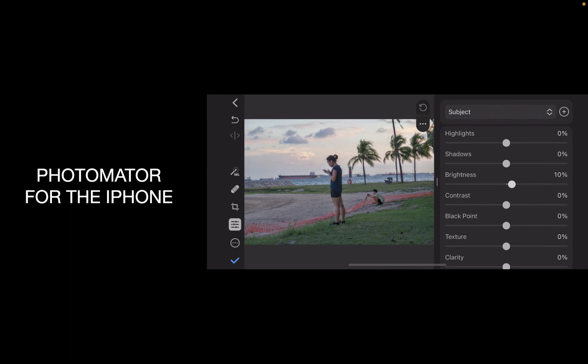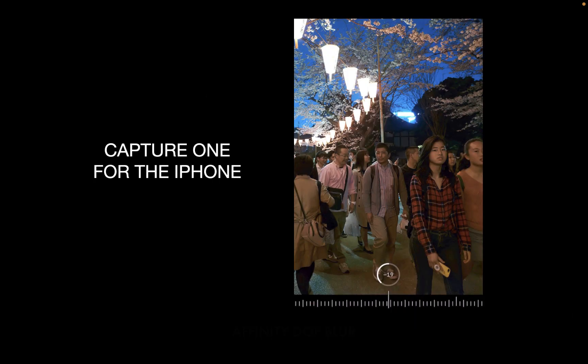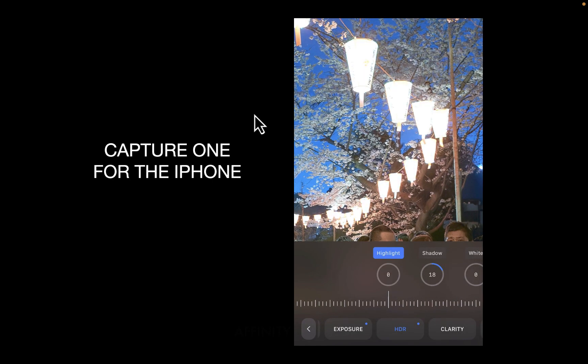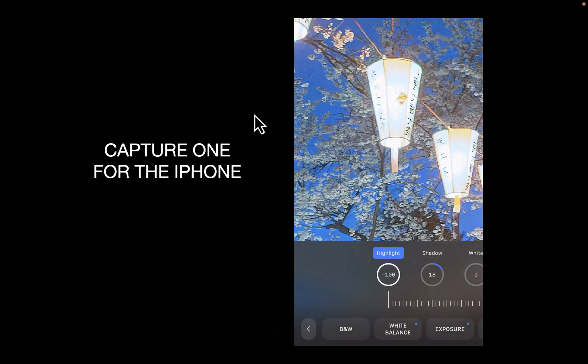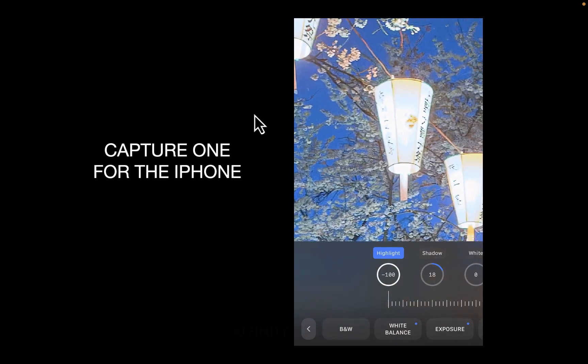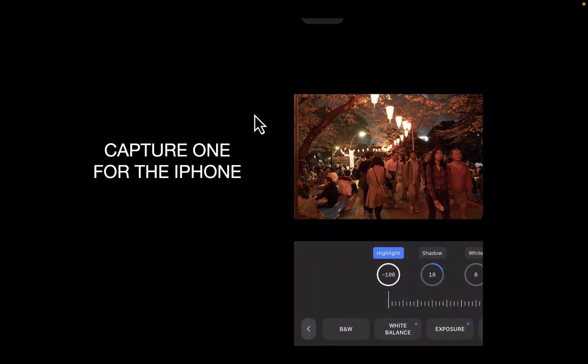On the other hand, what makes Capture One stand out is the dynamic range of its controls. It's able to recover highlights and shadows in bad lighting conditions better than Photomator. But all these features are only as good as the image quality they produce. So let's now do a slideshow comparison of images. I've edited both images similarly, though I've applied local adjustments in Photomator since that is its standout feature, and Capture One does not provide this.